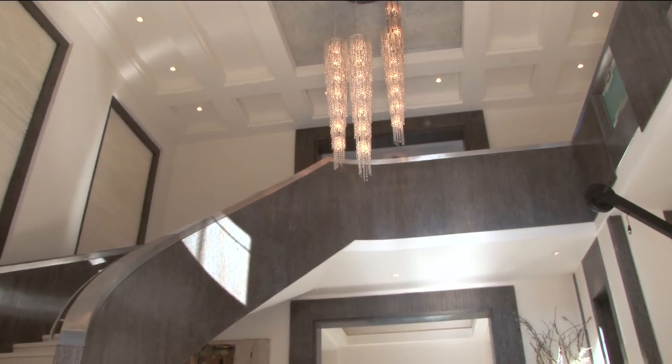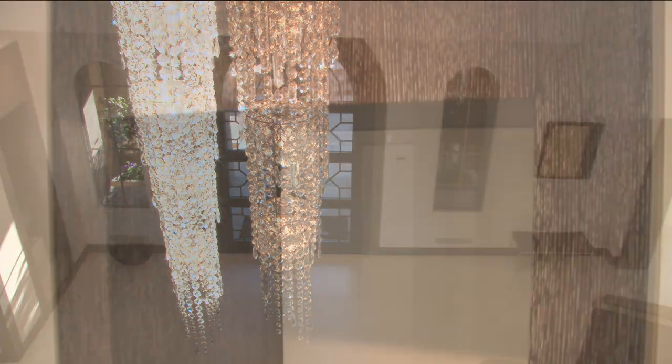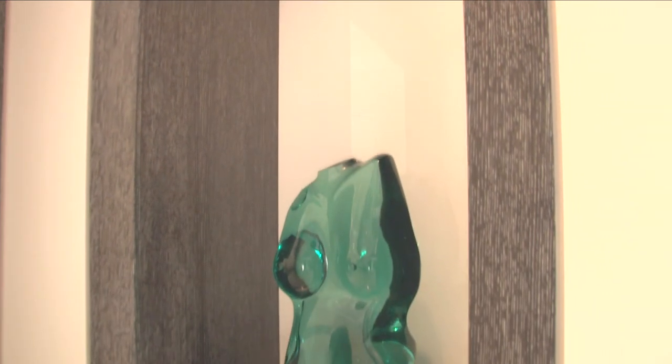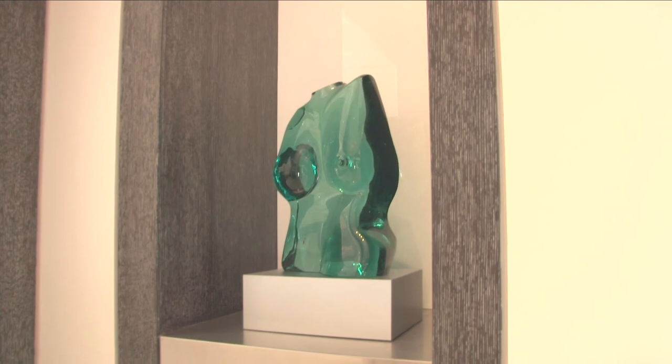As your eyes cast to the ceiling, the imported Italian chandeliers complete the mood. For the art connoisseur in you, the walls have several pickled oak lighted art niches backed by milk glass, complete with stainless steel bases for fine collectibles.